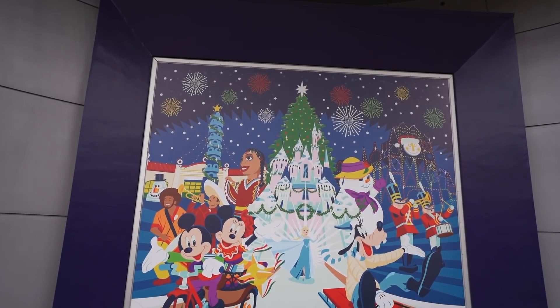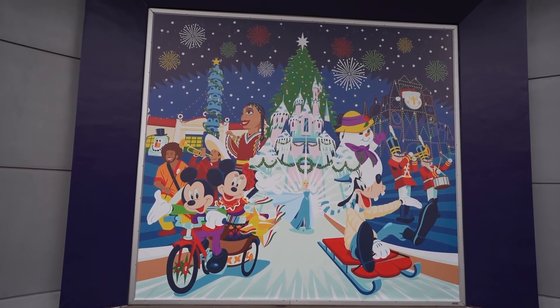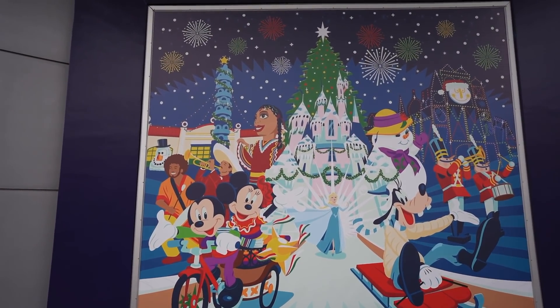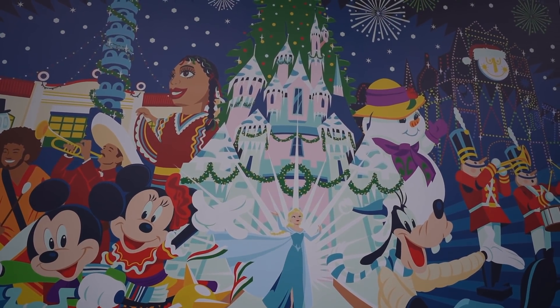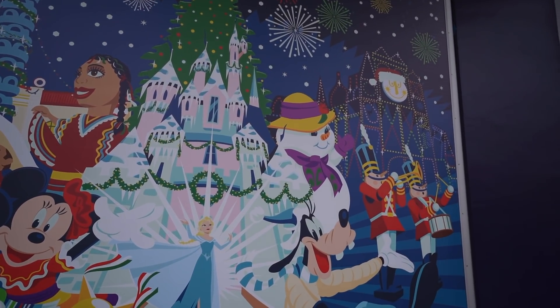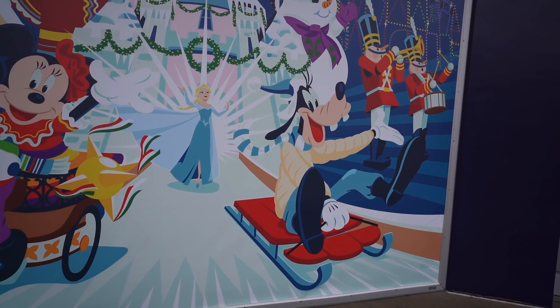They've changed the mural over here at the start of Downtown Disney if you're entering from outside — and it looks gorgeous. Love the castle. That's actually how it kind of looks right now too — it's got the wreath, the garland. I like the snowman and the toy drummers. Goofy looks like he's having a good time.